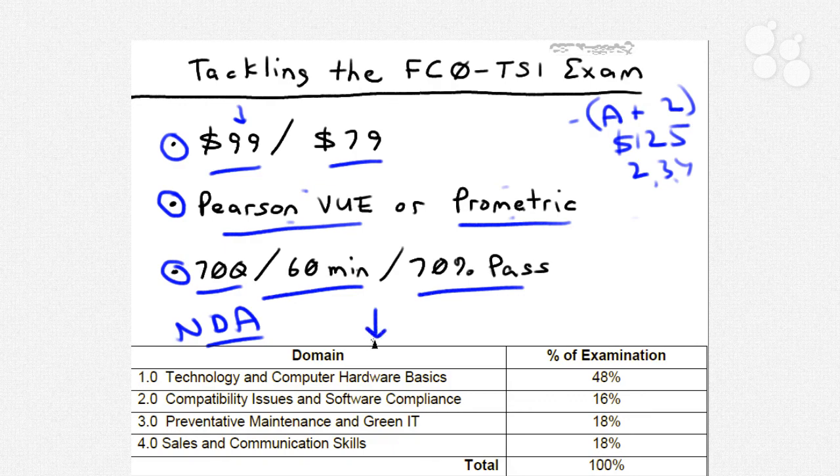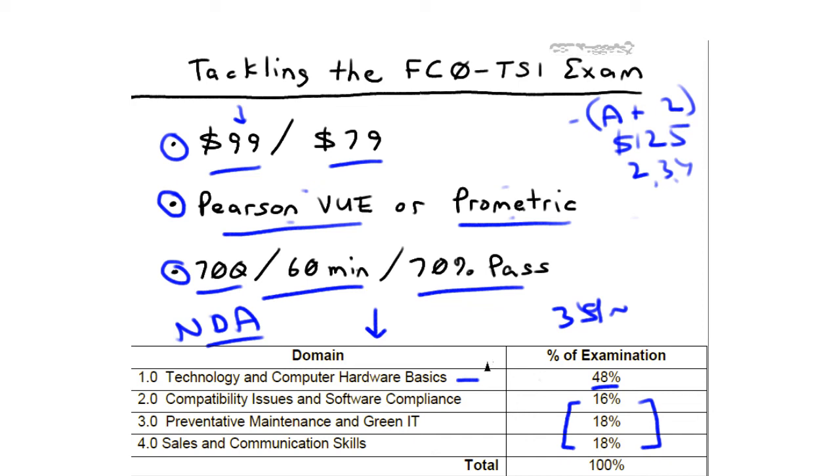At the very bottom of this whiteboard, I've reproduced the table from that PDF blueprint document. CompTIA is very transparent: the domain breakdown in their blueprint is exactly what you'll see on the live test. Domain one — technology and computer hardware basics — represents just under 50% of the exam, so roughly 34-35 of the 70 questions. The remaining three domains — compatibility issues, software compliance, green IT, preventative maintenance, and soft skills — each have a much smaller percentage. You can calculate exactly how many questions to expect from each domain.